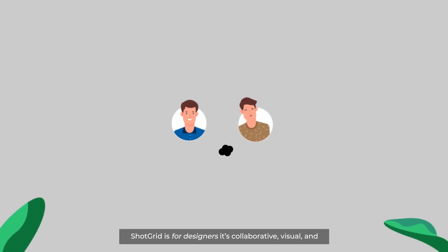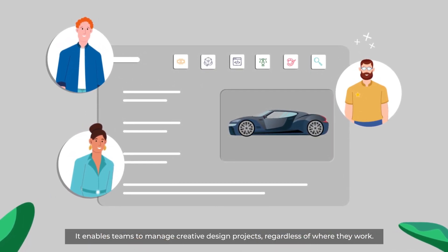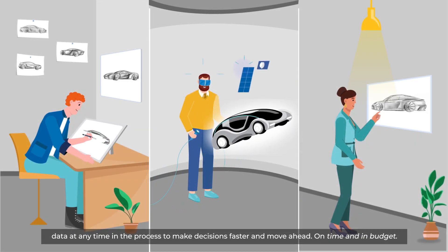ShotGrid is for designers. It's collaborative, visual, and it enables teams to manage creative design projects regardless of where they work. With ShotGrid, everyone is on the same track and can make sense of the design data at any time in the process.